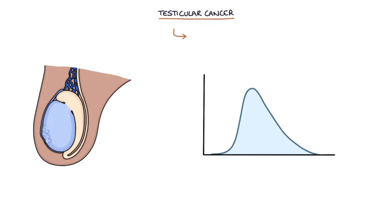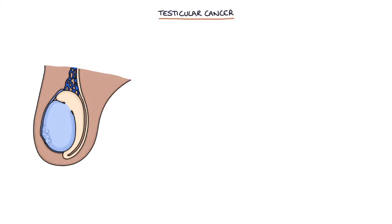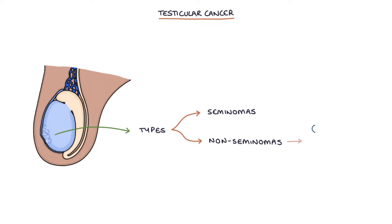Testicular cancer is more common in younger men, with the highest incidence being between 15 and 35 years old. Testicular cancer can be divided into two types: seminomas and non-seminomas, which are mostly types of cancer called teratomas.